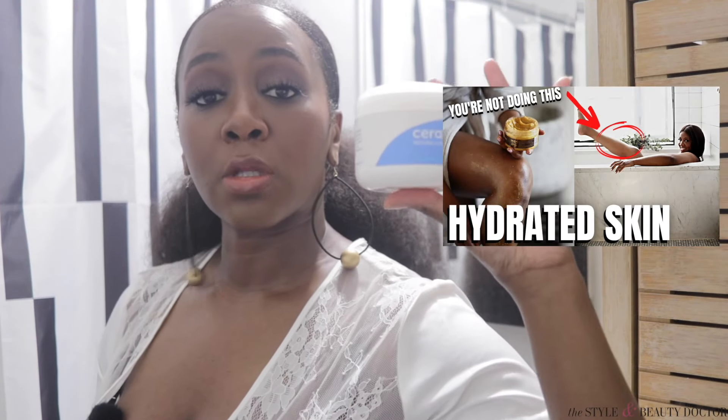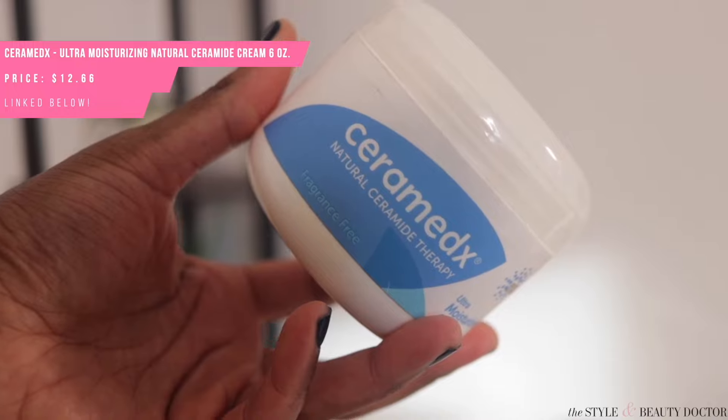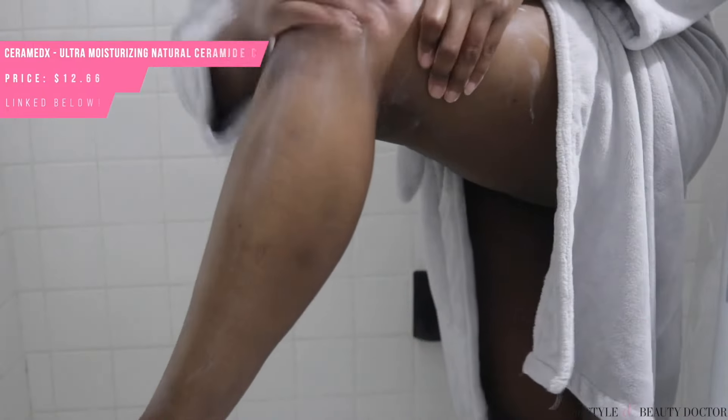I am currently using and loving this Ceramedics Ultra Moisturizing Cream — it has vitamin F and ceramides. But if you're looking for another cream that is under $20, check out Vanicream. Vanicream is a brand that a lot of dermatologists recommend, and if you've tried it before, leave your experience — good or bad — in the comments so we can all know about it.